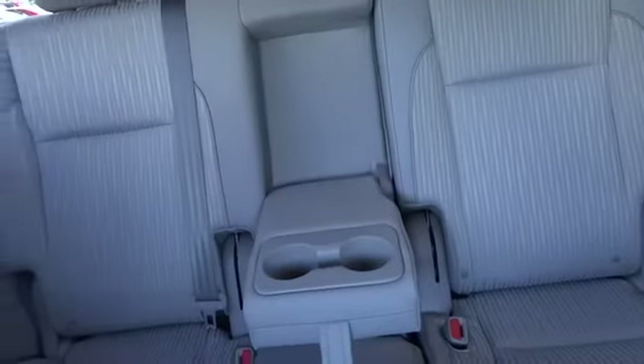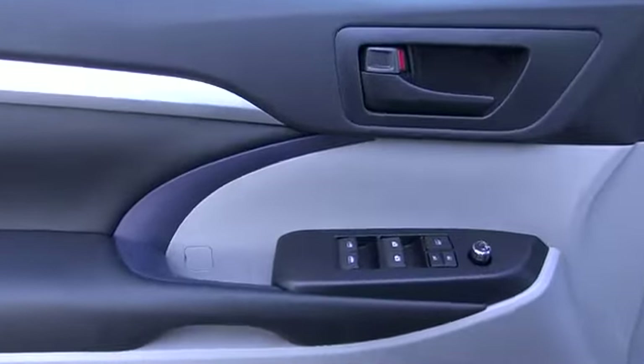AM FM stereo radio, rear defrost, climate control, bucket seats, CD player, fog lights, power door locks, power windows. If affordable style and reliability are what you're looking for,